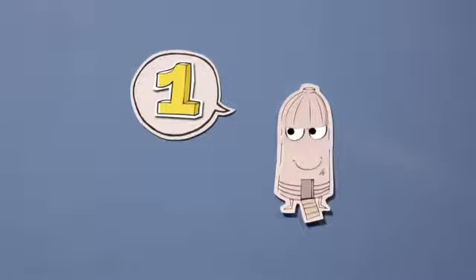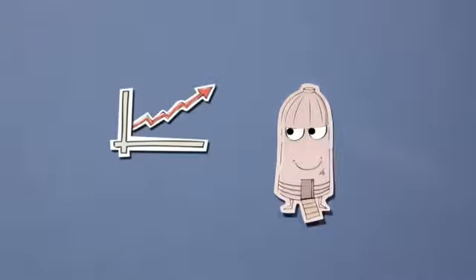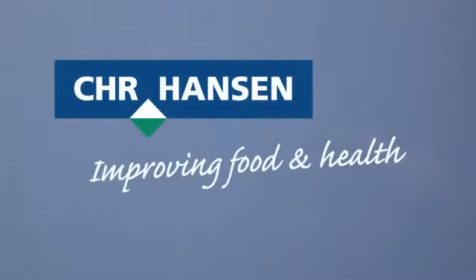So, what's the bottom line of all this? What is the one reason you should use a SiloSolve inoculant? Well, the bottom line is the bottom line. Because SiloSolve inoculants from Christian Hansen will improve the bottom line of your dairy business. It's that simple.